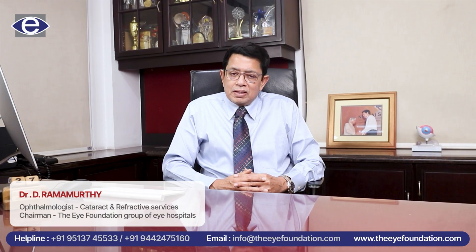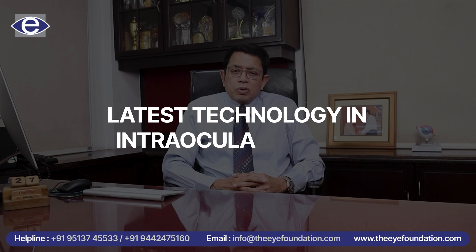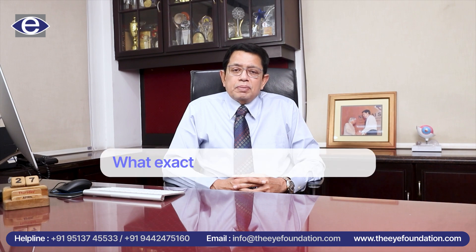I am Dr. Rammurthy, Chairman of the Eye Foundation Group of Eye Hospitals. It's my pleasure to talk to you today about the latest array of intraocular lenses that are available to us.